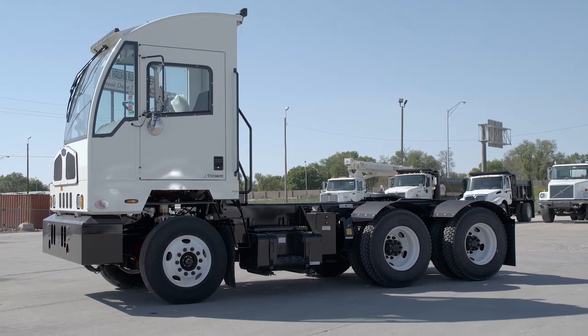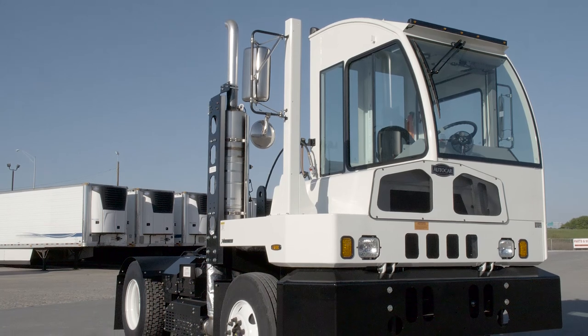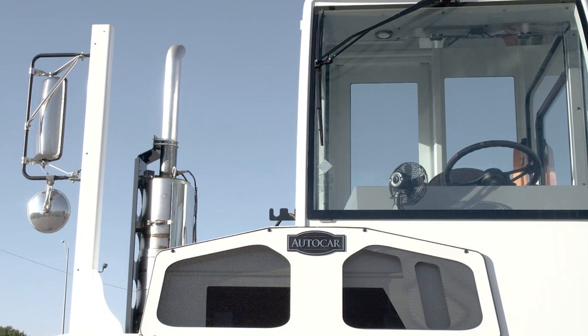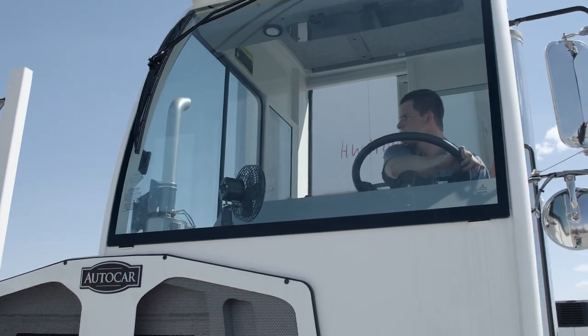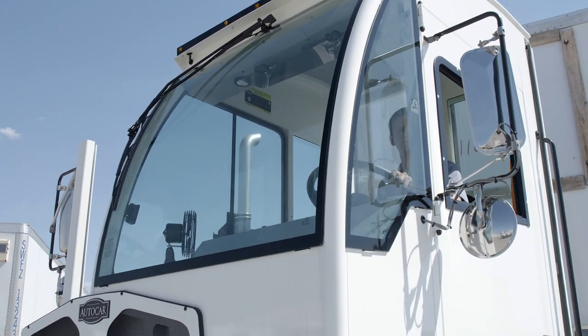AutoCar features the largest cab in the industry — the overall headroom, belly room, and door-to-door room is unmatched by any other spotter. The cab's 360-degree viewing area improves visibility and reduces the potential for accidents.